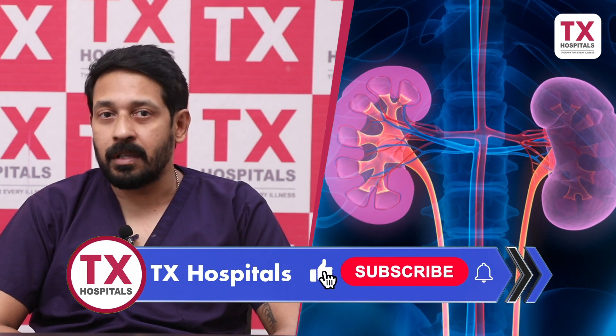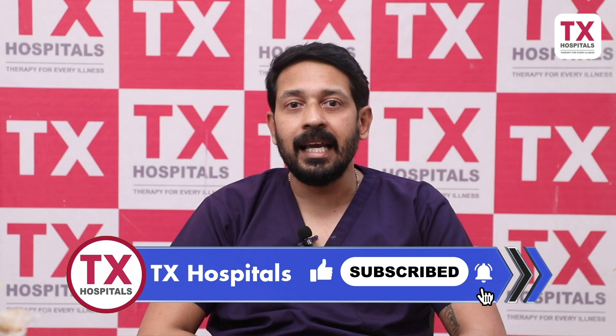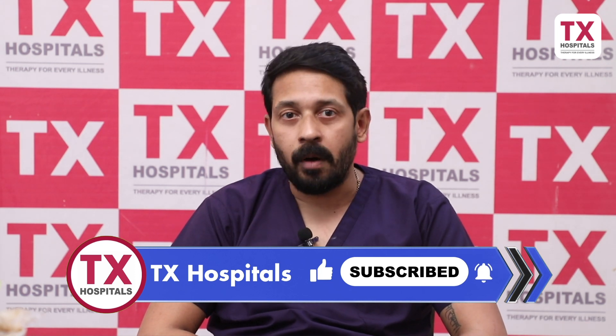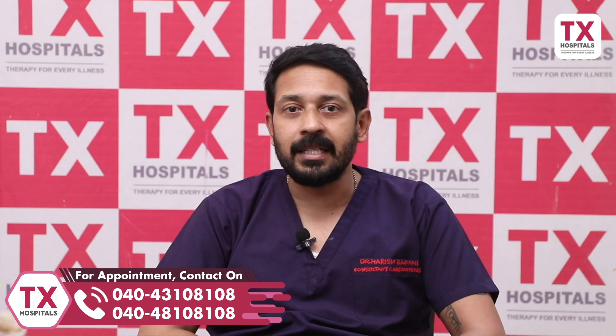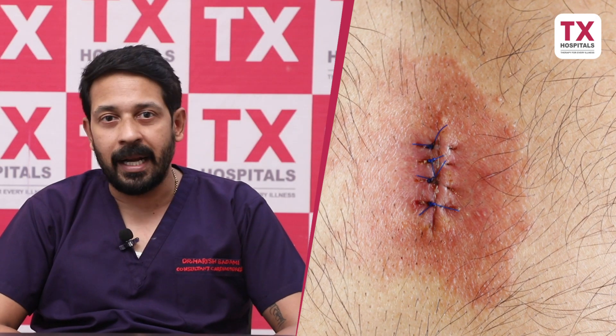In patients with renal disease, because of their co-existing morbidities, healing is prolonged and there are wound complications. So in patients undergoing minimally invasive surgery, recovery is faster. In general, sternal wound infection is a highly problematic situation. Because we don't divide the sternum in minimally invasive cardiac surgery, this group of patients has a clear advantage.